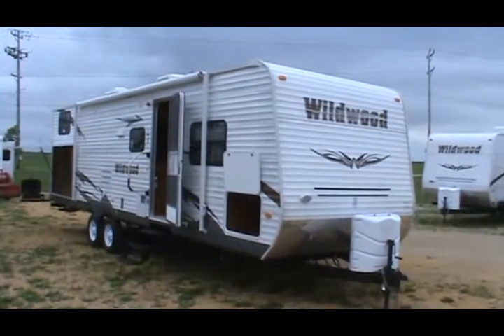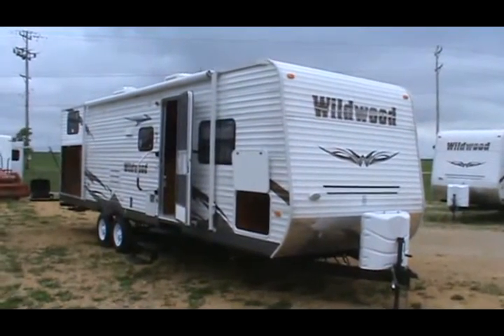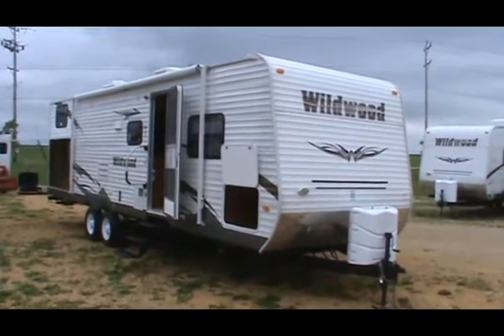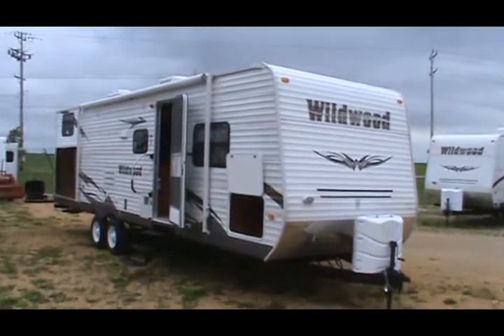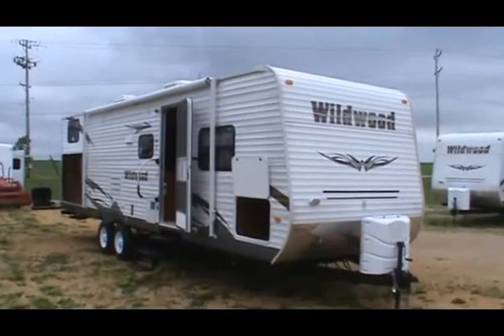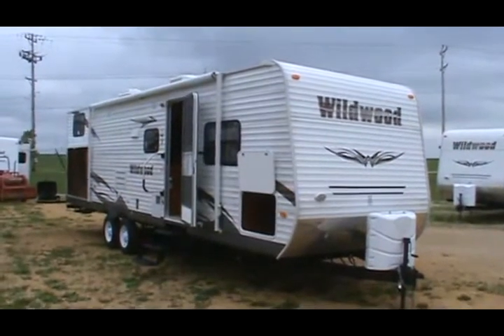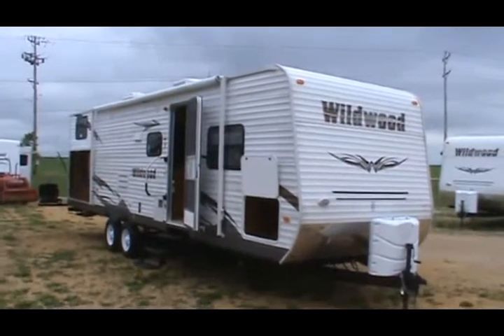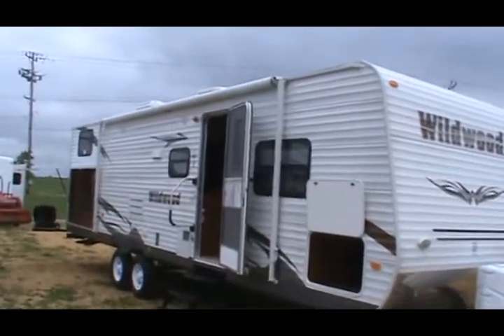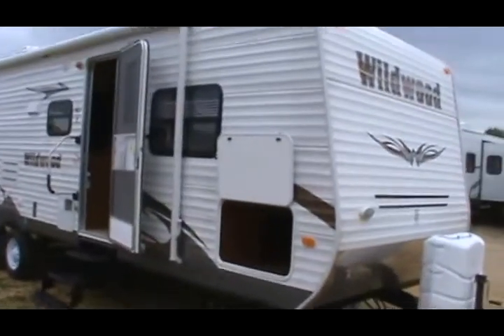Hello and welcome to Kelly Hicks Construction in Sublette, Illinois. I got to take a video for a guy in Michigan, so I'm going to let the whole internet see it. This is a 2011 Wildwood 30 KQBSS. This is a bunkhouse. I'm going to tell you about a few of its fine features and then take you inside.